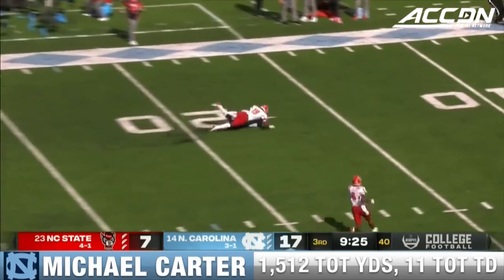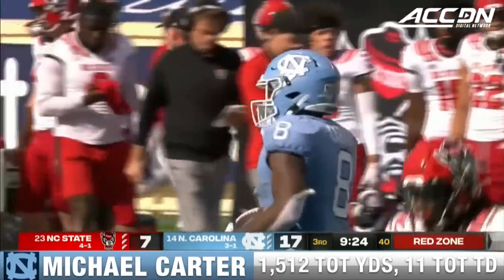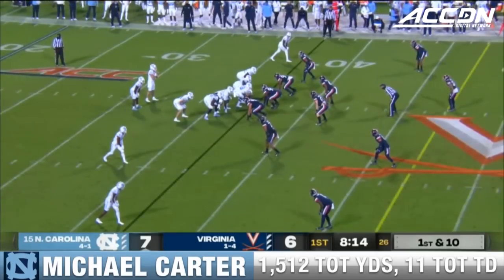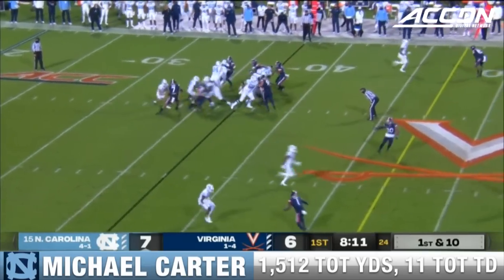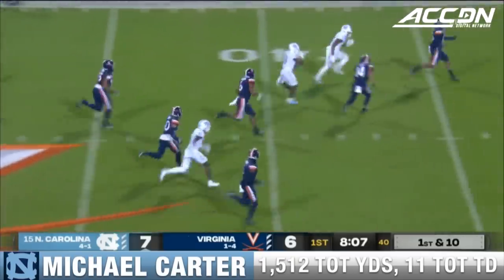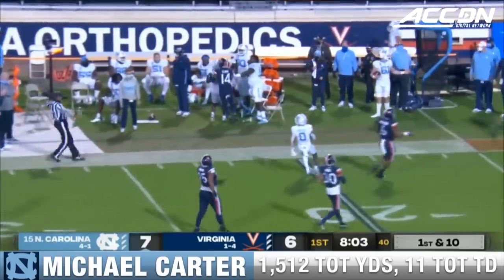Looking deep here. Got a receiver, caught at the 20. Michael Carter — who's a pretty good receiver out of the backfield. Dabo Sweeney came out after the game and said he will also miss the Notre Dame game next week. Little bobble there by Howell. But they're going to get the playoff. And here comes Carter, cutting to the sideline, and a huge gain as he steps out.